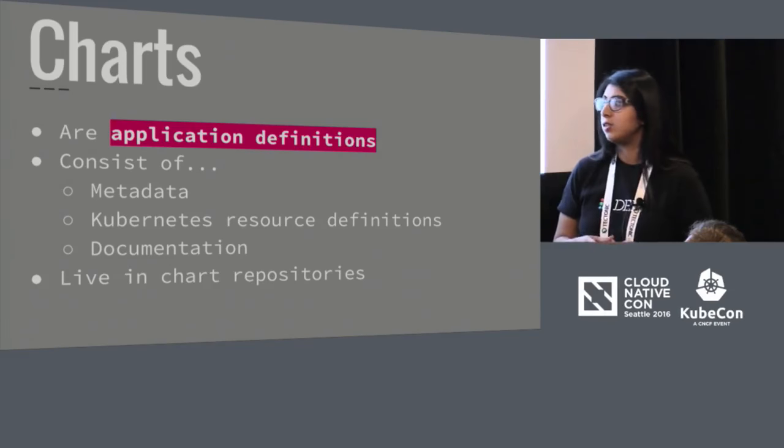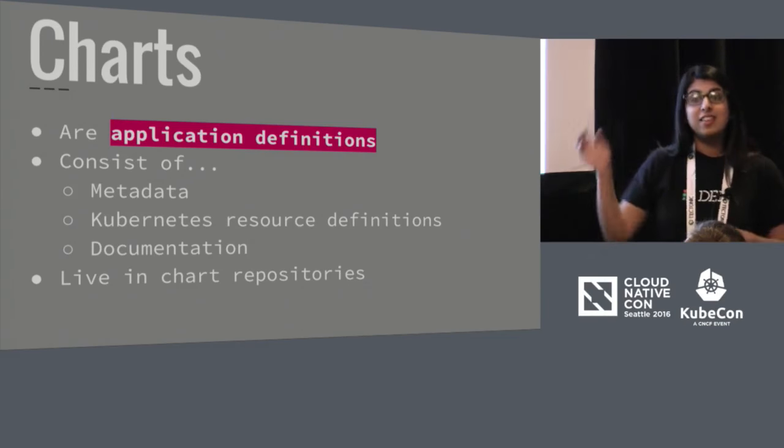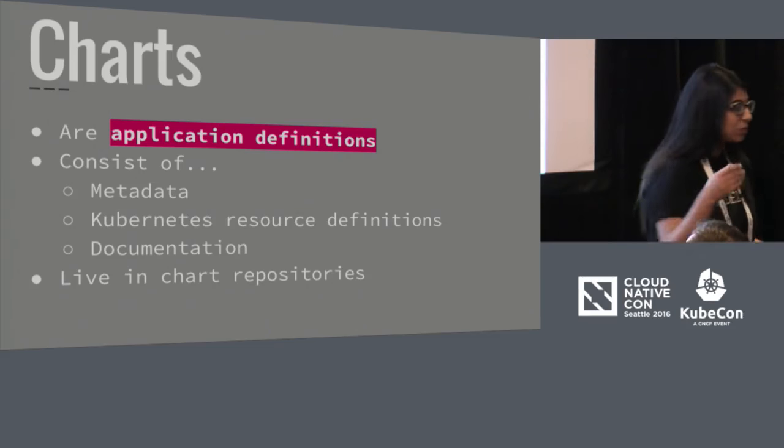I mentioned charts — packages in Helm world are called charts. A chart is a way to define an application. It consists of mainly three things. The first is metadata: who authored the chart, what version it's at, a description, where your Docker images live. The second piece, the biggest component, is the actual Kubernetes resource definitions themselves — these can be templated or not. And then there's also documentation: what the chart is, how to run it, instructions provided by the chart author. Charts live in things called chart repositories, and we'll do a deep dive into that a little bit later.